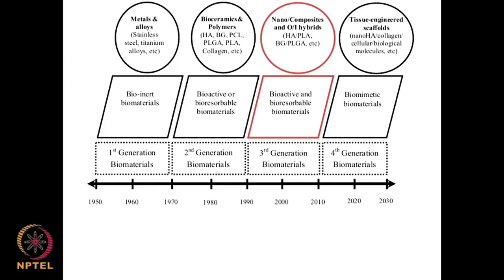Looking at this figure, the first generation of biomaterials involves inert materials. The second generation covers bioactive and bioresorbable materials — materials that completely dissolve or get absorbed. The third generation involves bioactive and bioresorbable biomaterials using nano-composites and hybrid materials. The fourth generation comprises biomimetic biomaterials such as engineered scaffolds. This research is barely 80 years old, starting from the 1950s through the 2020s and 30s, though biomaterials were used as far back as by the Chinese, Indians, and Romans — but that was more ad hoc.